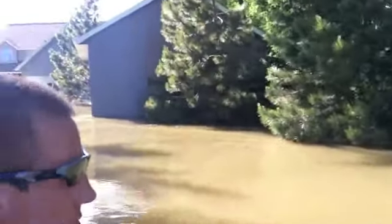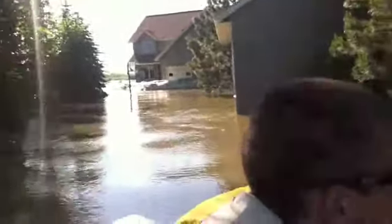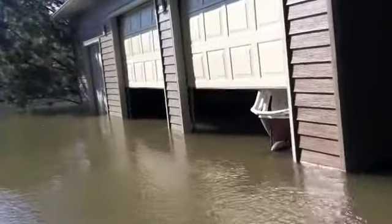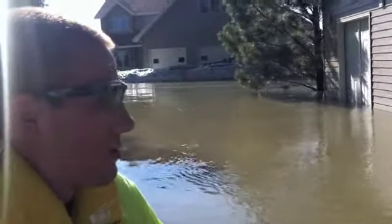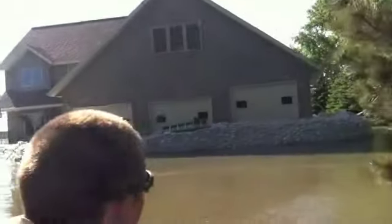This is a riverfront property here — the Mills' place — been here for 14 years. Lynn built it. Cody here just barely remembers the other house before they came here. They've got a lot of water in the garage. We're estimating the water to be about three and a half feet deep in there. The current just right out in front of your house now — unbelievable.